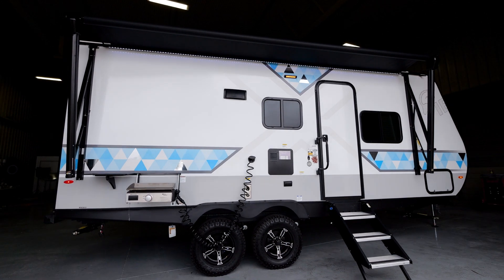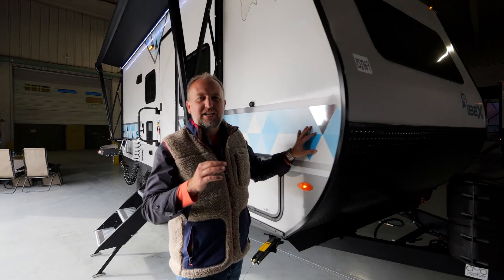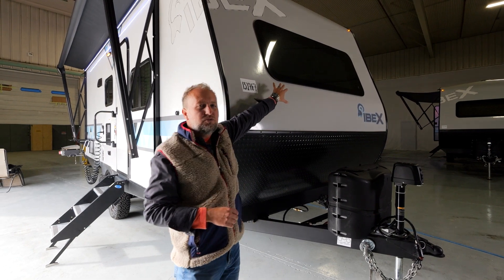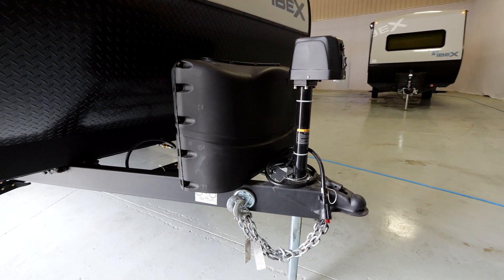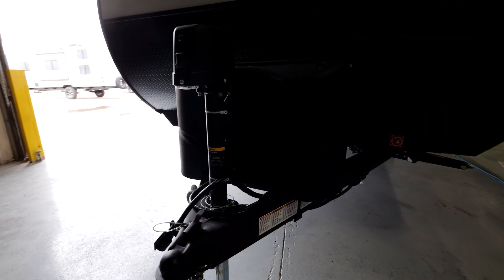At 24 feet long, it features all of the things that you need to take your adventure to the next level. As with all IBEX, you've got your black diamond plate rock guard protection on the front, your 60 by 22 front panoramic automotive grade window, two 20-pound LP bottles inside that ABS cover, and a power tongue jack. Whether it's the small things or the big features, we have you covered, and absolutely everything you're going to see today is completely standard.